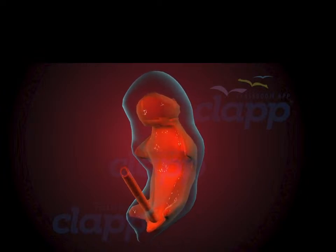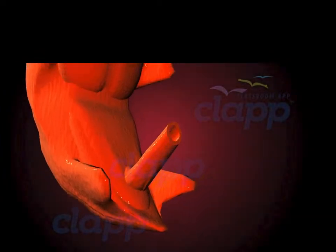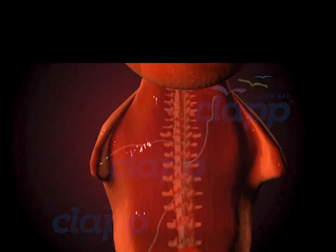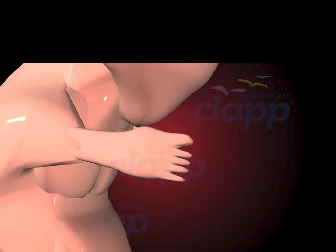Over the subsequent weeks, these layers give rise to the foundation of the baby's body. The neural tube begins to form in this embryonic stage, eventually giving rise to the brain and spinal cord, nervous system, and cardiovascular system. Limbs also begin to form during this stage.